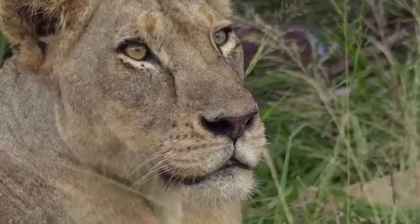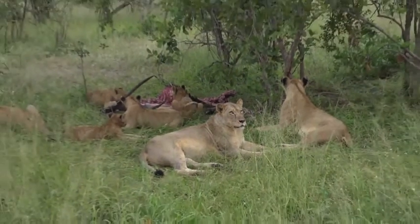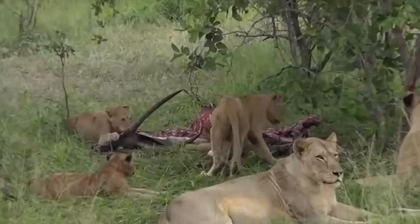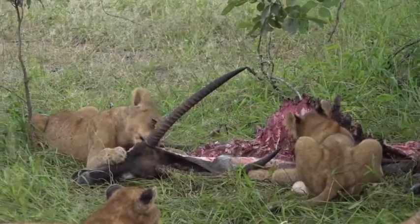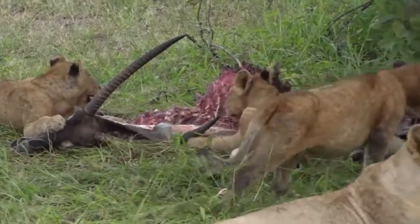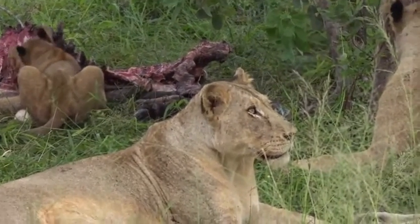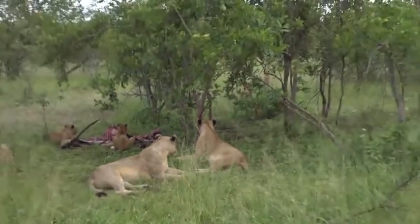We've definitely found the lions again and they have basically finished the carcass. There isn't much left — it's just the young cubs scratching about, and you'll see them every now and then looking up into the sky. Connor's here with the drone but he's exceptionally far up. They've obviously heard it — it's very quiet, this drone — it's actually amazing. They were watching it as it was buzzing about, so I wonder what they think it is.